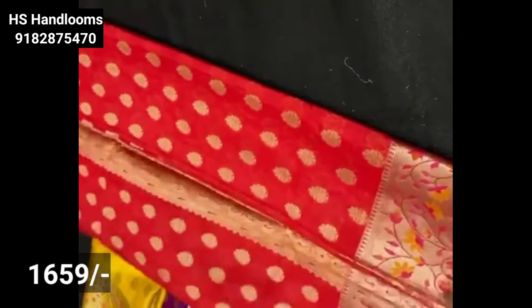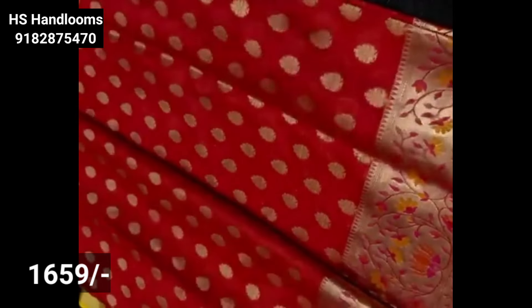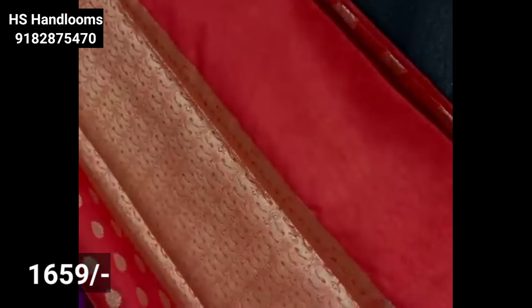You can also see this in Katan Silk fabric — a soft material with a self-color combination of pallu and blouse. This is priced at ₹1,659 and available in the market for ₹2,500. You can also use the meenakari pattern with color options.